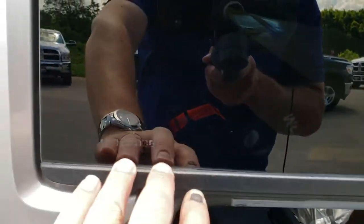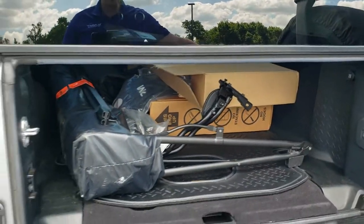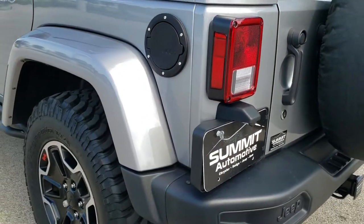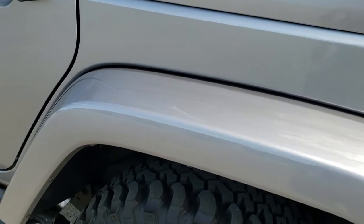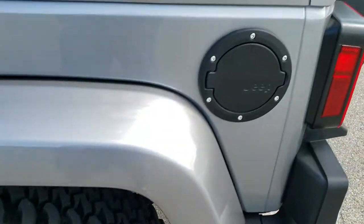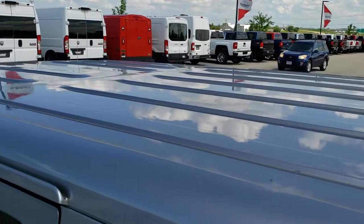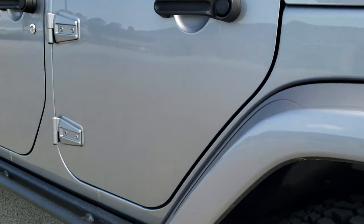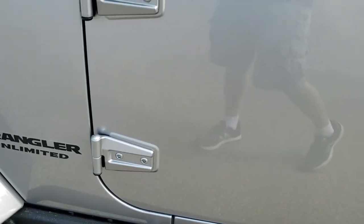This also has window etch security, so every window's got that etching on it — so if somebody were to steal the vehicle, they'd have to break out all the windows. It's just more of a theft deterrent than anything. The driver side rear rim is in nice condition as well. The hard top is in really nice condition too, and down the rest of the side of the vehicle, very, very nice. Door hinges look good as well.